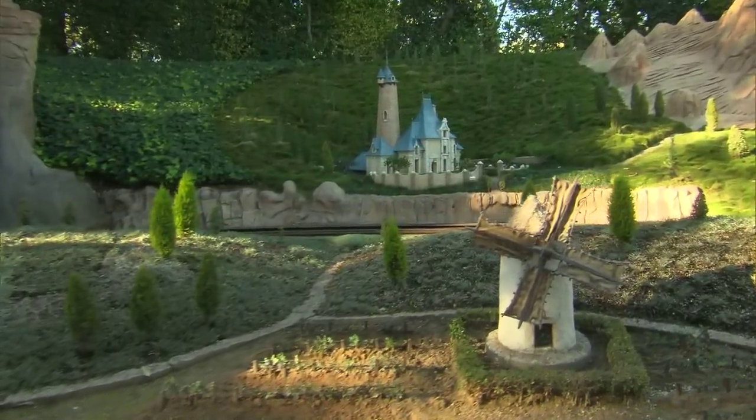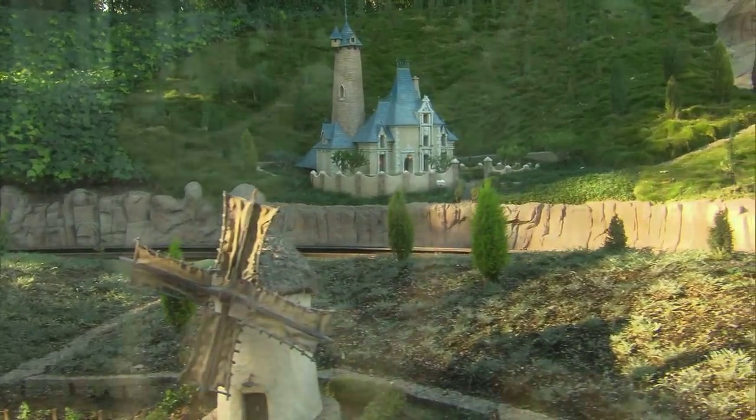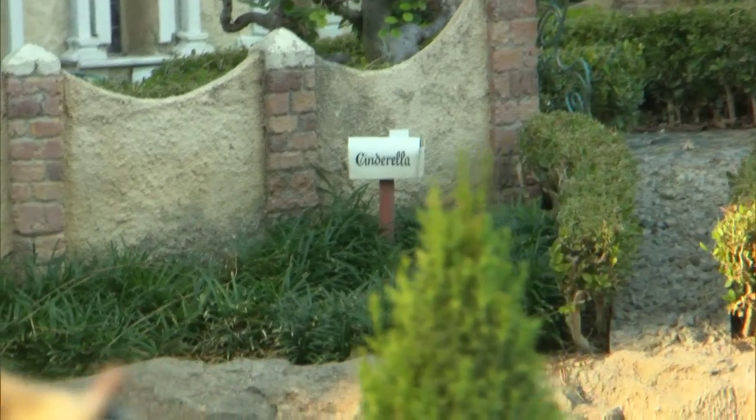Coming up on our left-hand side, you'll see the Blue Roof Chateau where Cinderella once lived with her wicked stepmother and evil, jealous stepsisters. You can still see her mailbox sitting out front.